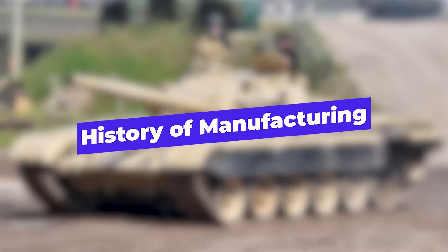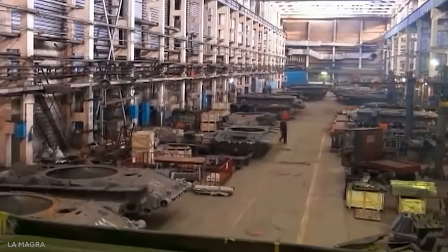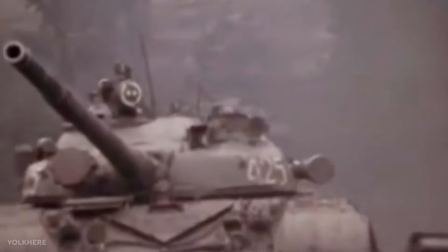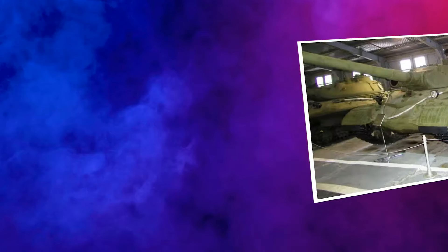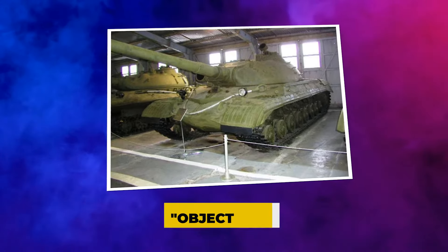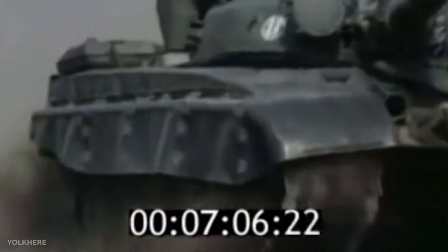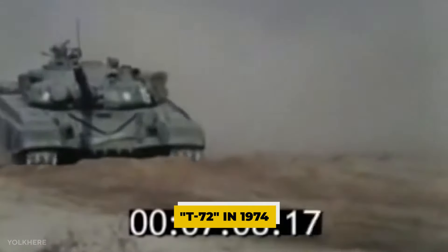History of manufacturing: The first manufacturing run began in Nizhny Tagil in 1972. The Soviet Army put these to the test. In 1973, the last trial batch of Object 172M was manufactured, tested, and accepted into service as the T-72 in 1974.